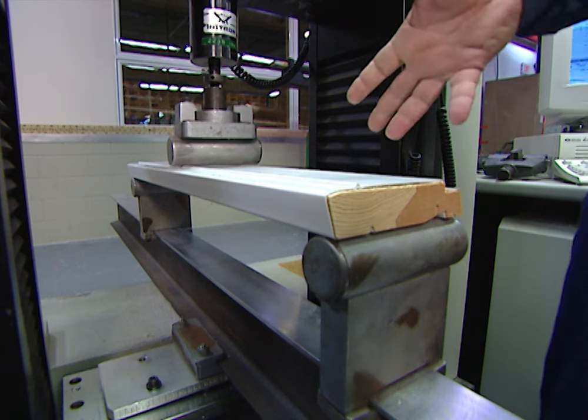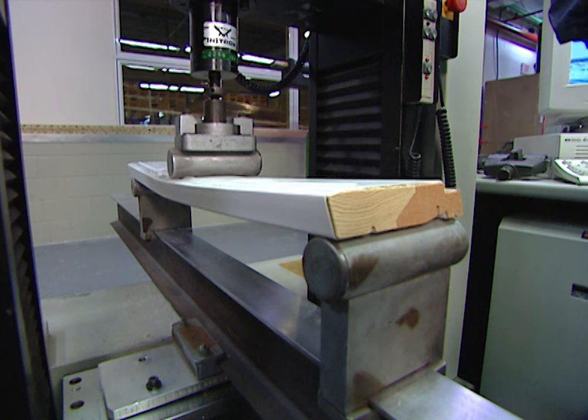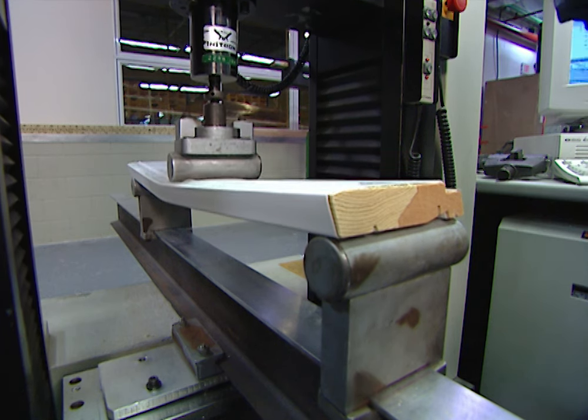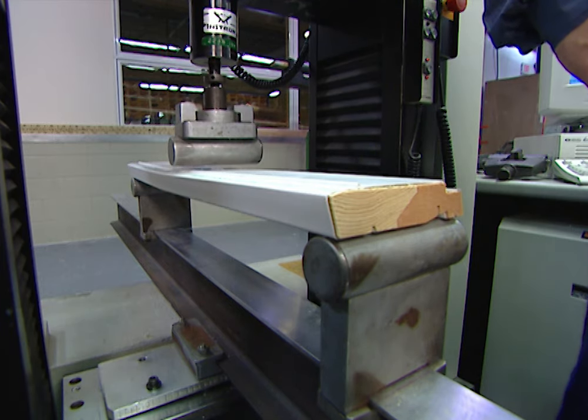This looks like you're testing a window sill here. Yeah, this is a sill on a double-hung window and we're testing the amount of force that it takes to break that window sill. That's a pretty tough test. It's really severe — this one broke at about 1,900 pounds.